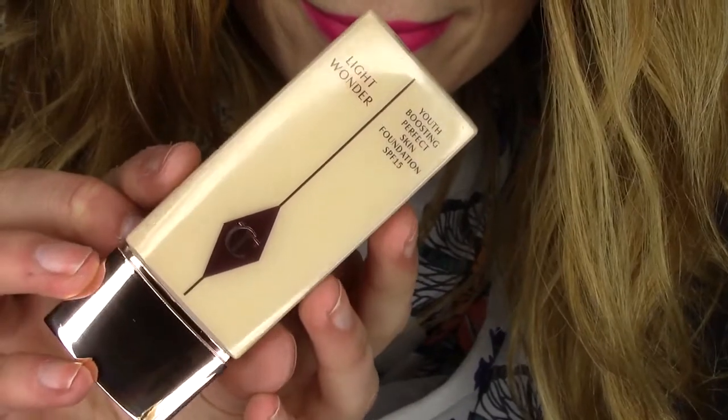The first product I've really been loving this month I've already showed you in my Spring Essentials because it really has been essential for me in the Spring. It's the Charlotte Tilbury Light Wonder Youth Boosting Perfect Skin Foundation — long name! As the name says, this is a light foundation but it does have enough coverage to give you perfect skin. The finish is very beautiful, very natural, and it really does look like your skin. I put it on this morning and I've been wearing it the whole day, and as you can see it's still there, so it's got an okay lasting power in my opinion.